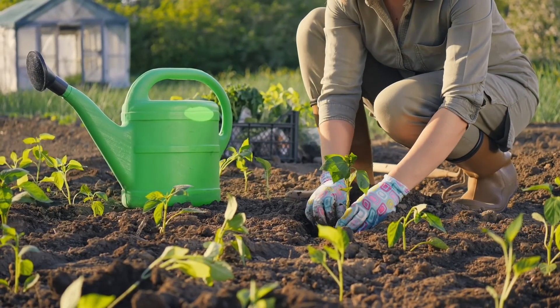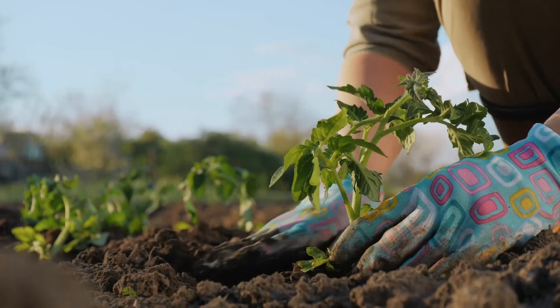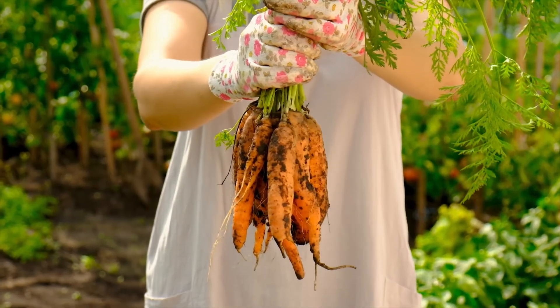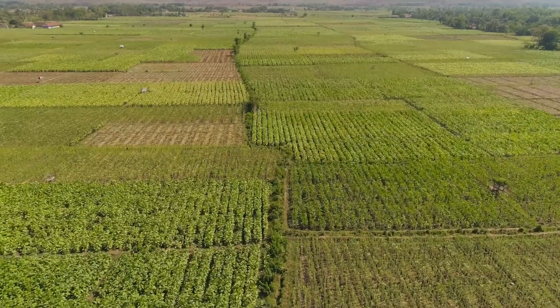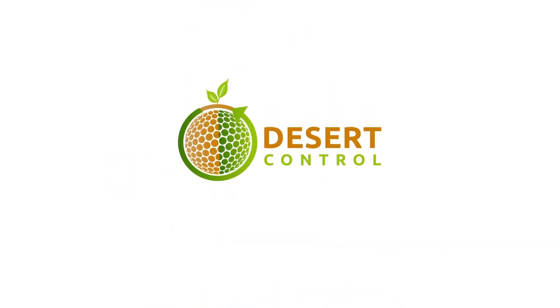Using LNC is an efficient and effective way to add essential minerals to soil, resulting in healthier plants and greater drought resilience. To learn more about upgrading sandy soil for higher yields and healthy plants, reach out to us at Desert Control.